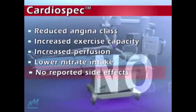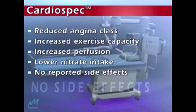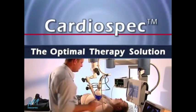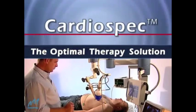Patients show significant improvement following CardioSpec therapy, with no reported side effects. CardioSpec is the optimal therapy solution for medical professionals in both inpatient and outpatient environments.